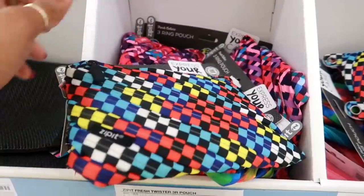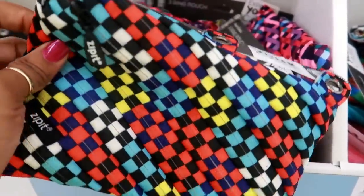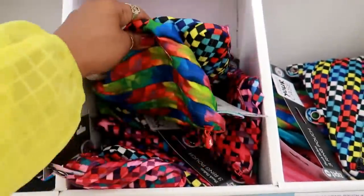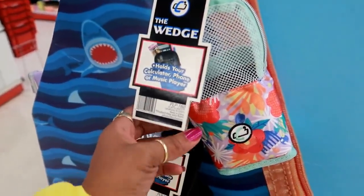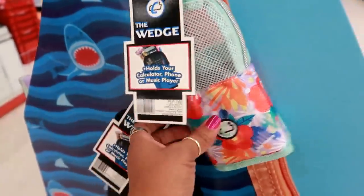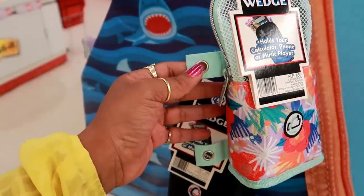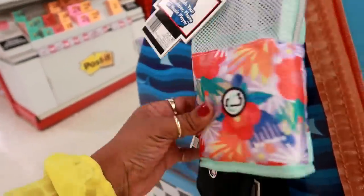I like the ones that look like they have a lot of zippers but it's only one. These are $6.99. This is called the Wedge — holds your calculator, phone, or music player, and I believe it goes in your binder or on your backpack. It's different. I like it though. No price tag. They have different colors.